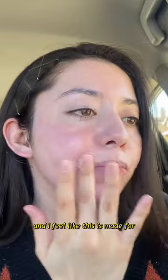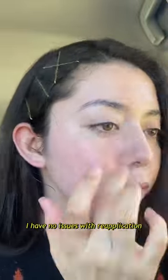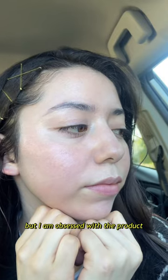It has no fragrance, and I feel like this is made for more oily to combo skin, but I have super dry skin and as long as I moisturize well, this goes on great. I have no issues with reapplication, and like most mineral sunscreens, this does make my skin a bit dry by the end of the day and the white cast a bit amplified as a result, but I'm still obsessed with the product.